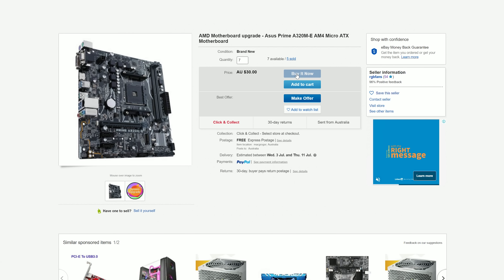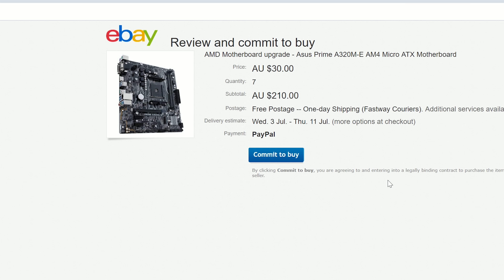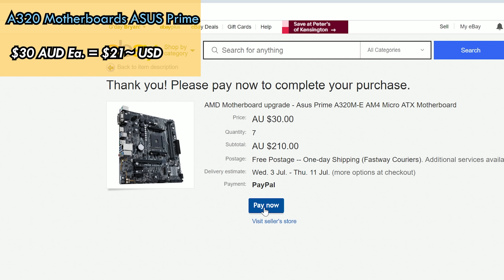I've already been on eBay and snagged up seven A320 ASUS motherboards for 30 Aussie dollars a pop, which makes it a phenomenal buy. Another thing about those A320 boards — I've heard a rumor that they will indeed support the new Matisse CPUs. So a Zen 2 Ryzen 5 3600 could be on the cards with one of these cheap boards. I know they're not the best motherboards, but imagine the possibilities on a budget with this kind of combination.